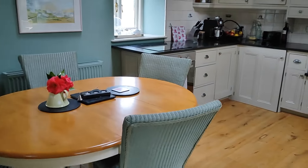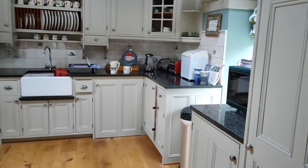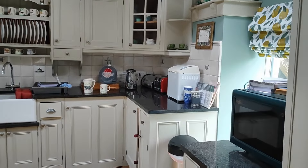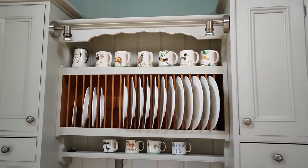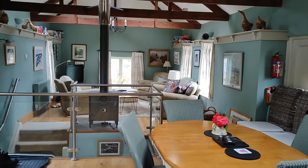So here we are in the kitchen. As you can see we've made ourselves at home — we've got our bits and pieces out so it's not looking quite as beautiful as it did when we first arrived, but it's still lovely. And Peace and Plenty for us is more than just a holiday cottage. It's definitely home from home. We feel so comfortable here and there are so many nice little touches that make us feel so welcome.